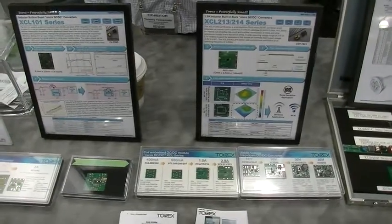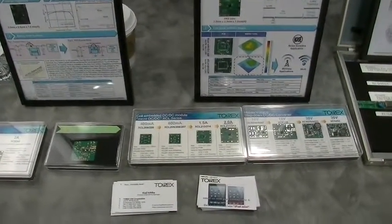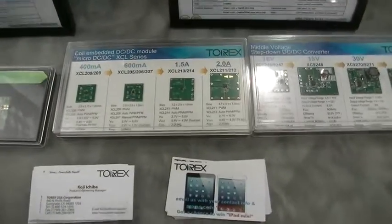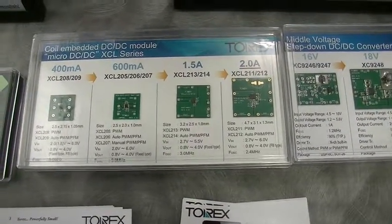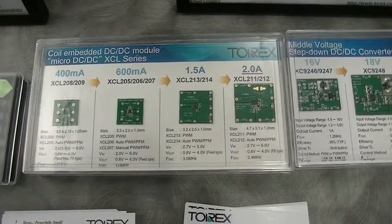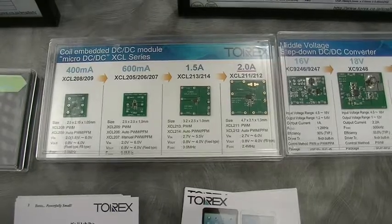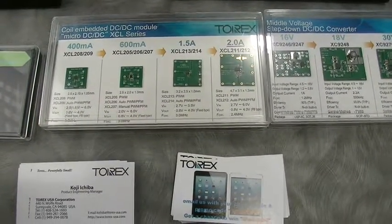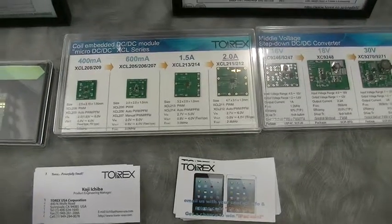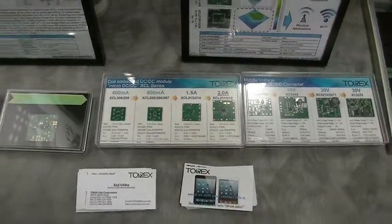One of the flagship products we are making at this moment — recently we released — is micro DC-DC. DC-DC normally requires an external inductor, but we embedded the inductor into the DC-DC portion, so no external inductor is required. Only two capacitors and one micro DC-DC can make the DC-DC converter circuit.